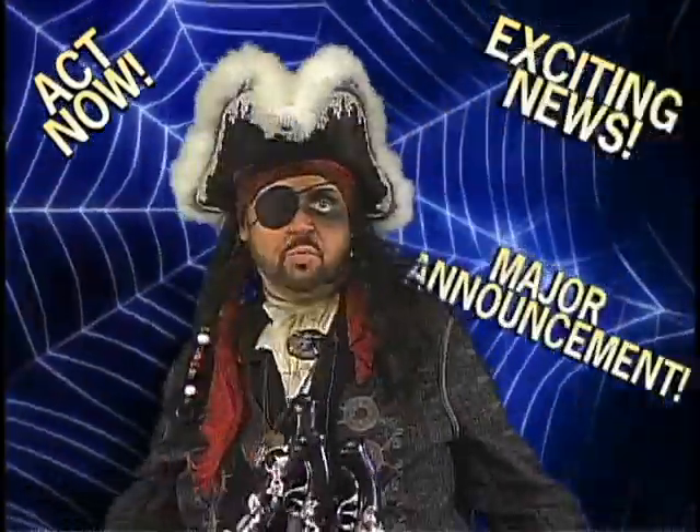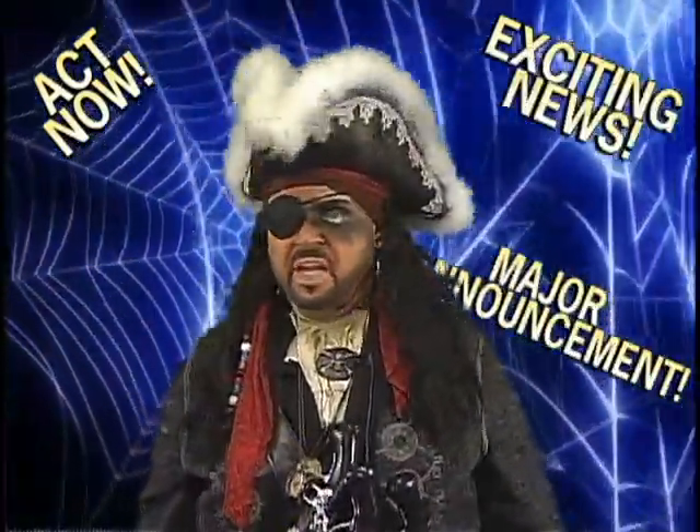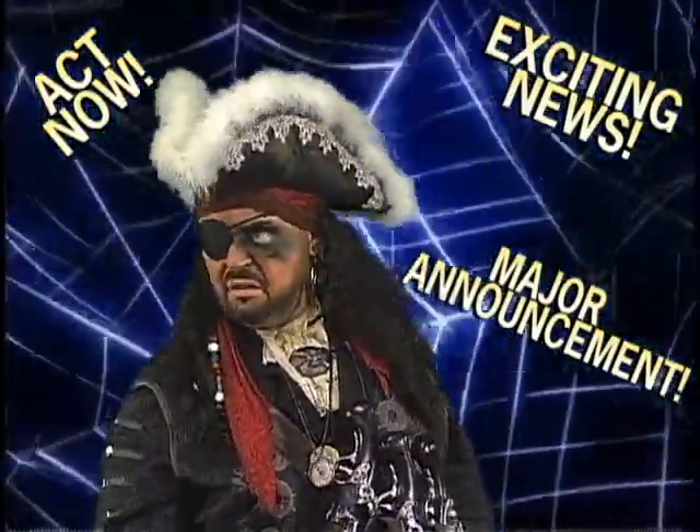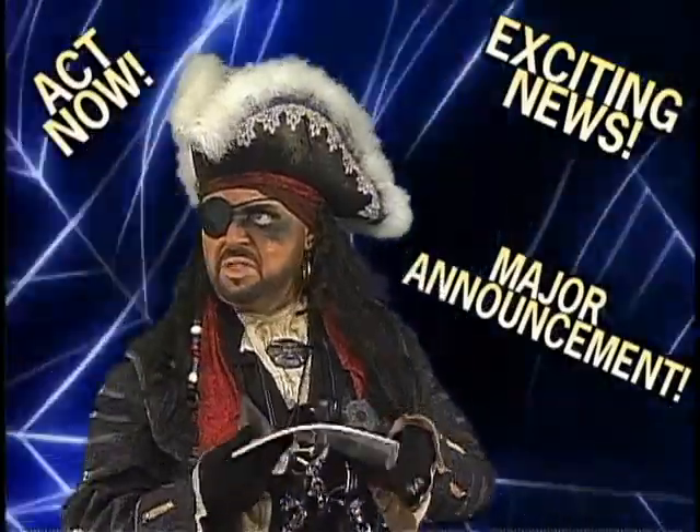All right, all right, I'm here. What is it you wanted me to do? Is it hosting the show enough? What are you handing me? What's this, a book?